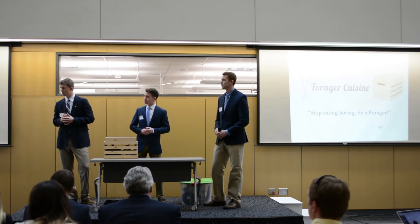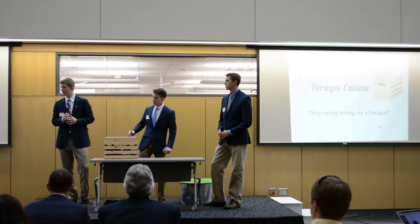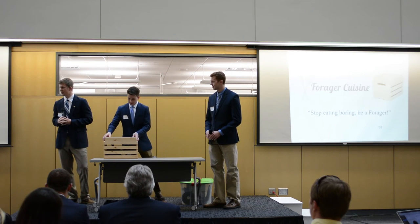Audience: What you have here — is it just a mock-up or is it real? Response: This is functional. This is what you saw in the video. This is it.